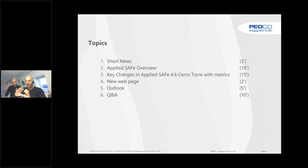For those which have never seen AppliedSafe, we have a 10-minute overview of the features of AppliedSafe. Then we will talk mostly about the key changes in the new version, some metrics on what it means for the implementation, a new web page, and the outlook for the next versions, because we already have a huge backlog. Then we will start the Q&A session.